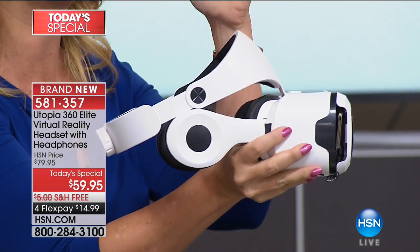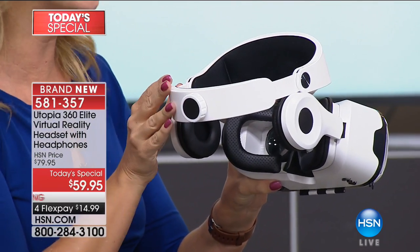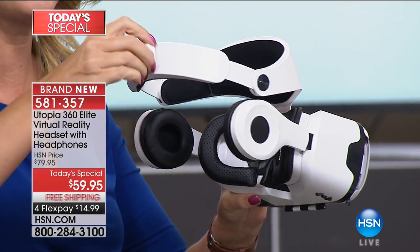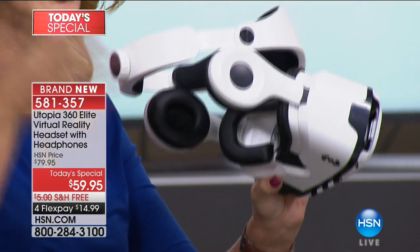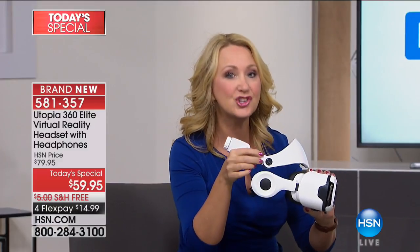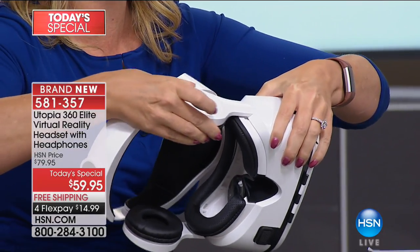Absolutely no one out on the market can compete with what we're doing here today. This is full immersion. You have a super comfortable ergonomic halo that's fully adjustable, so you'll be able to make this a perfect fit, comfortable for hours and hours. You're also getting stereo high-definition speakers that are removable — so if you have content where you don't want sound, you can take them out; otherwise pop them in and they're fully adjustable.